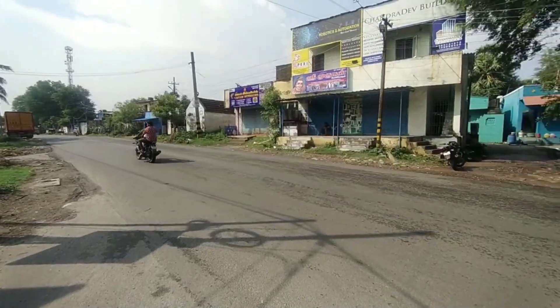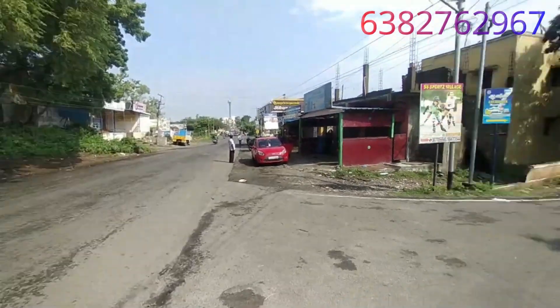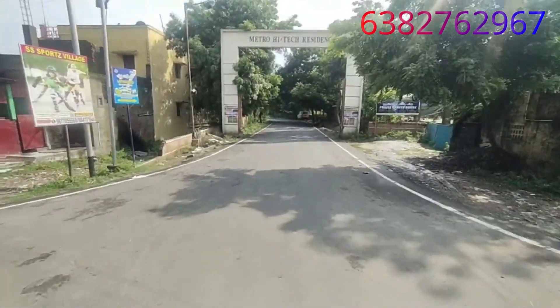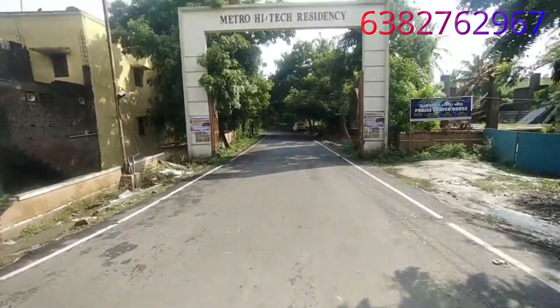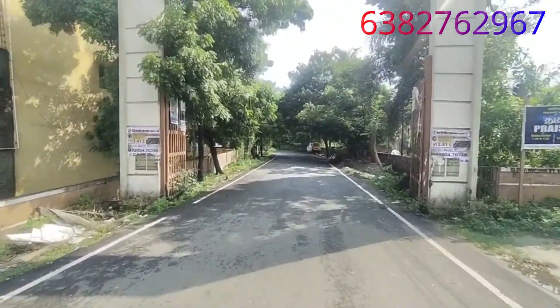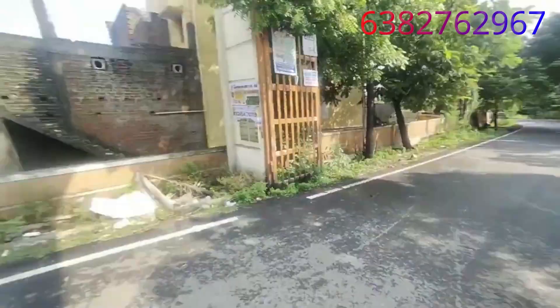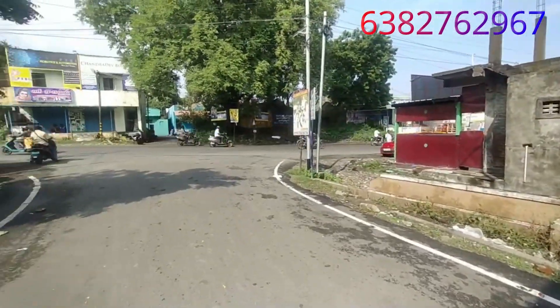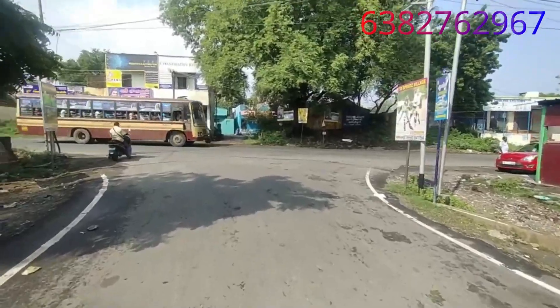Hi viewers, welcome to SKR Real Estate Jannine. We are heading to Pallavarum and Kuntratthuur Main Road. This is a high-tech city area. If you look on the main road here, we have the property on Pallavarum and Kuntratthuur Main Road. This is a bus road — on the right is a coffee shop and on the left is a bus stop.